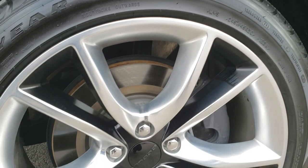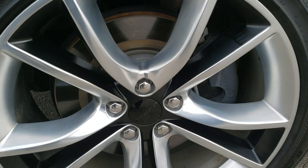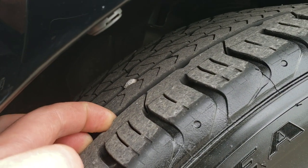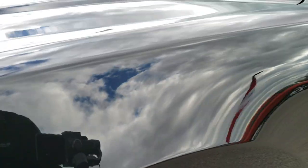Comes with the 20-inch painted and polished aluminum rims. Goodyear Eagle Sport 245-40R20 tires, and these tires have a really good amount of tread left — I'd say probably about 70 to 80% of the tread left on those tires.